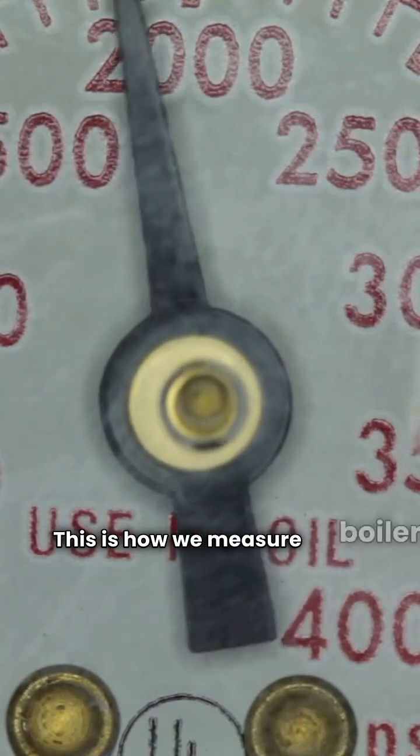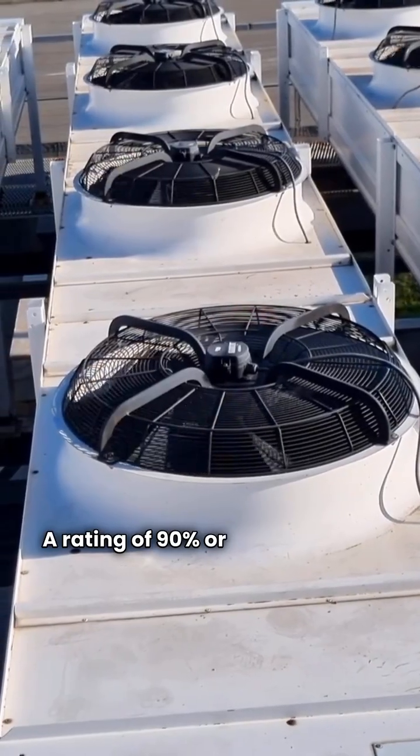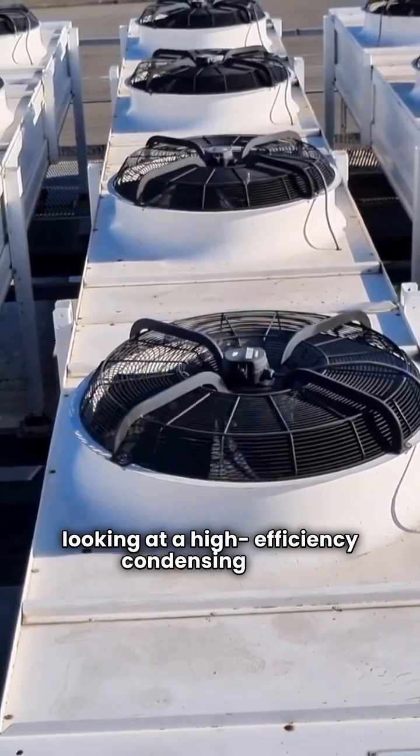This is how we measure boiler efficiency, and the higher the number, the better. A rating of 90% or higher means you're looking at a high efficiency condensing unit.